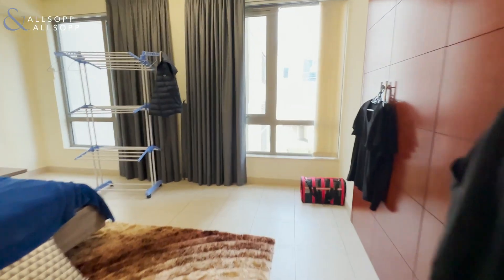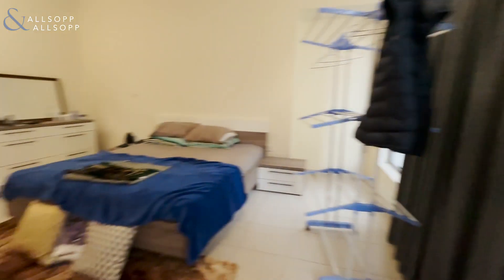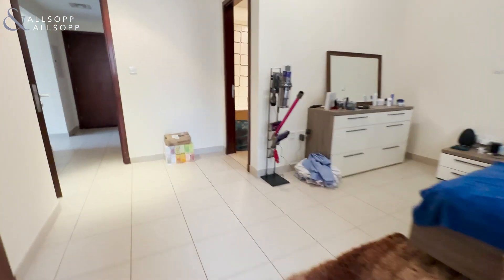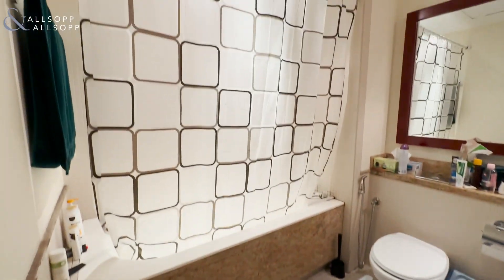And then the ensuite, which has a bath and shower over.